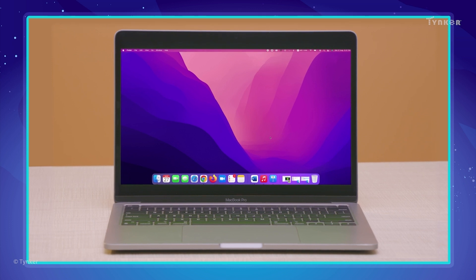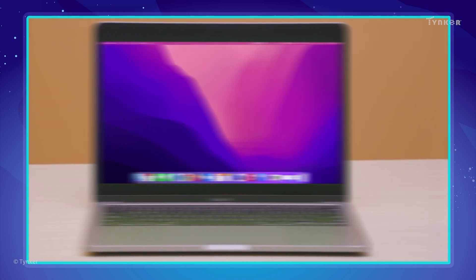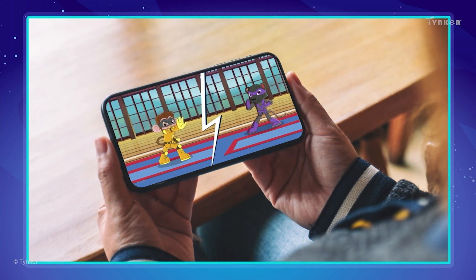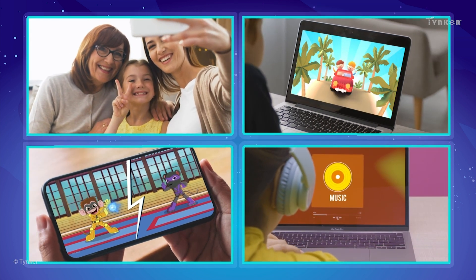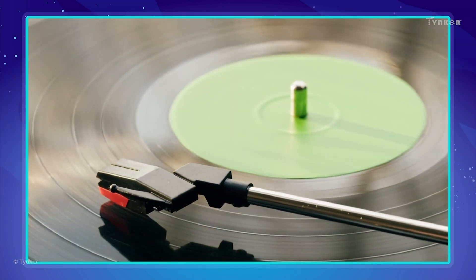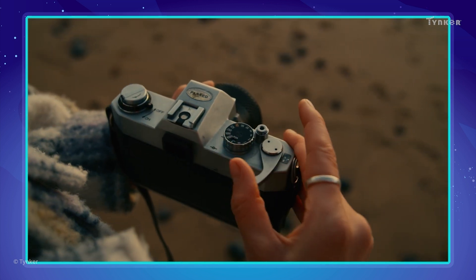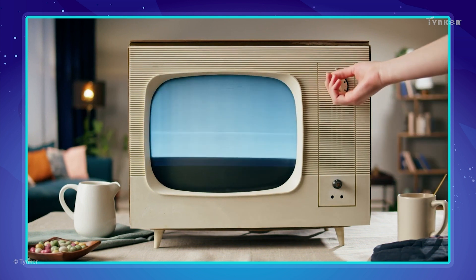Nowadays, we can do a lot of things with a single modern device. We can listen to music, take photos, and even watch videos on our phones and laptops. But it wasn't always like this. A few decades ago, we needed different devices to do different tasks — a music player to play music, a separate camera to take photos, and a boxy television to watch movies and shows.